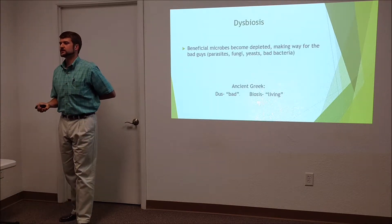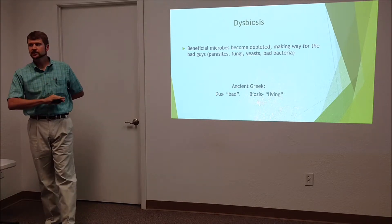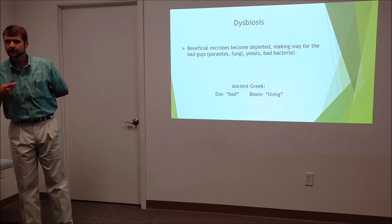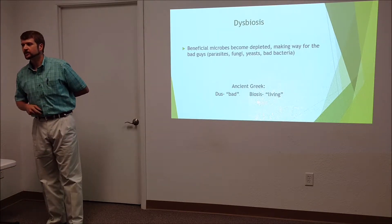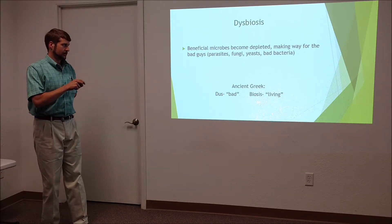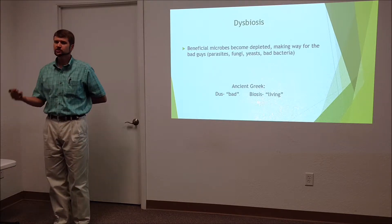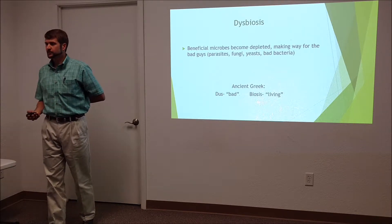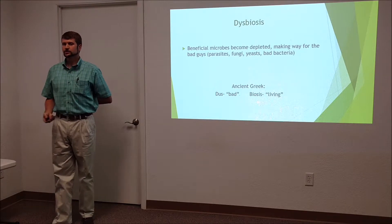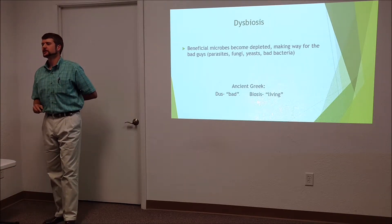Dysbiosis is something you're going to start hearing about more. It's basically what I described earlier — the good guys get overrun and the bad guys take over. It's an imbalance in your gut bacteria that provides an opportunity for parasites, yeast, and pathogenic fungi to take over. Importantly, we all have all of these at all times — parasites, fungi, yeast — it's just a question of who's running the show: the good guys or the bad guys.